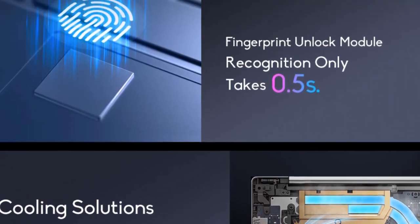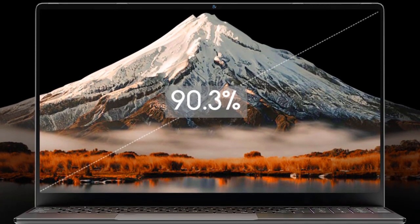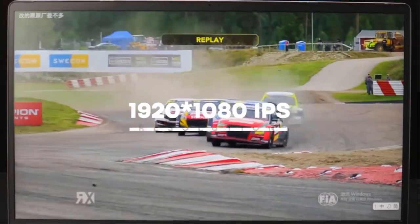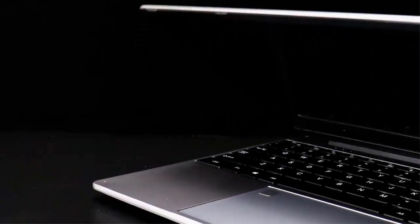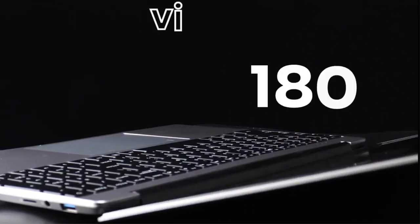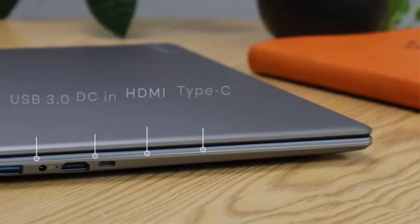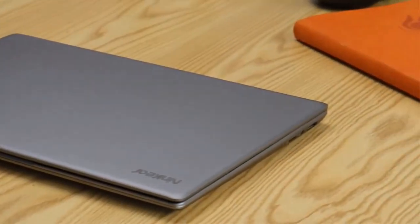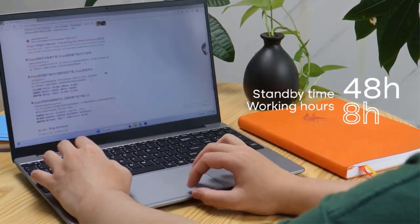The NingKir A15 Plus is equipped with a 9000mAh battery that provides up to 10 hours of continuous operation. This impressive battery life ensures that you can work or play without constantly searching for a power outlet, making it an ideal companion for long journeys or busy workdays. With 32GB of DDR4 RAM and a Lightning Fast NVMe SSD, the A15 Plus offers exceptional speed and multitasking capabilities, allowing you to effortlessly switch between applications and enjoy swift loading times without slowing you down.